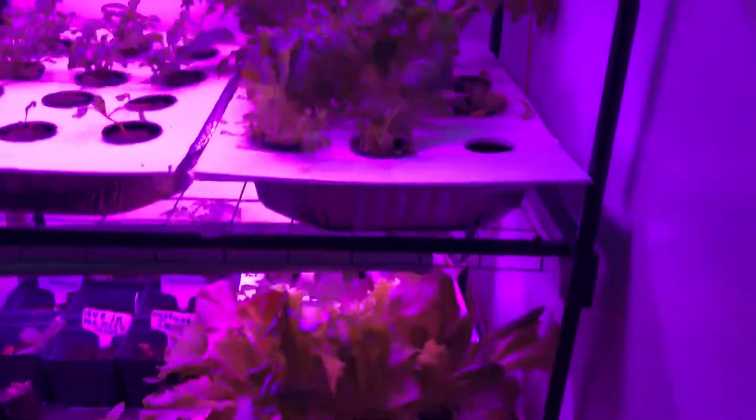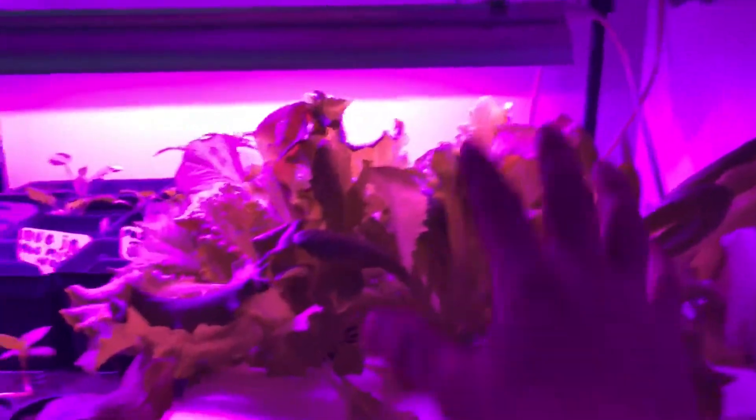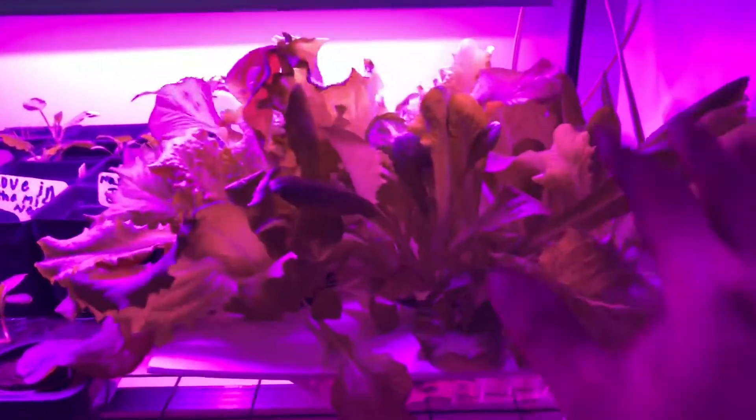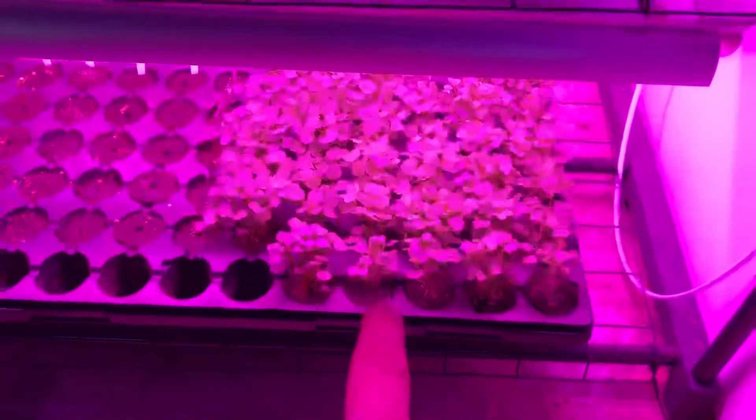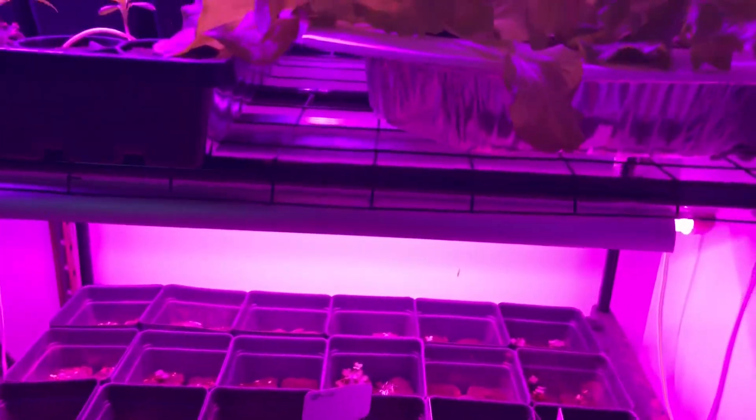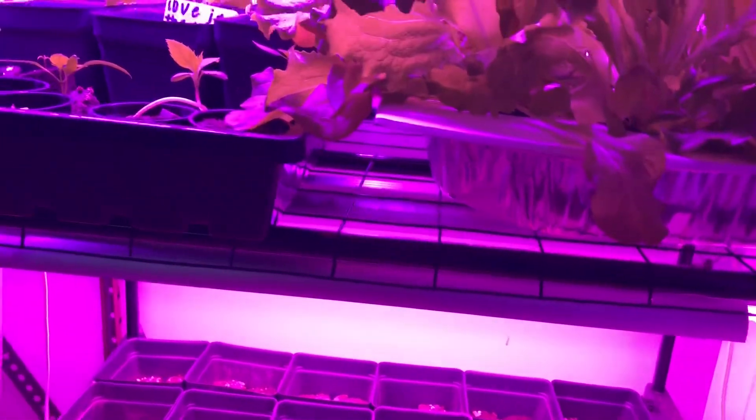I'm gonna eat some more tonight. This was the second batch I did right here and as you can see it's ready to go. Then my third batch right there, and the fourth batch is down here — as you can see it's gotten bigger and bigger and bigger as it's gone.